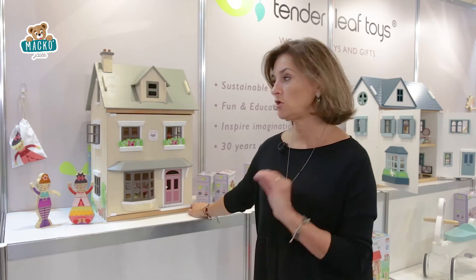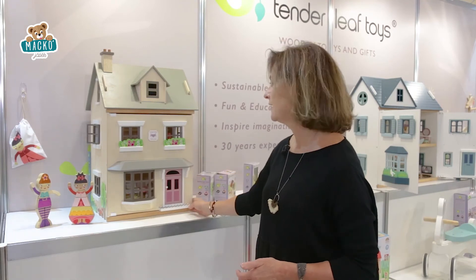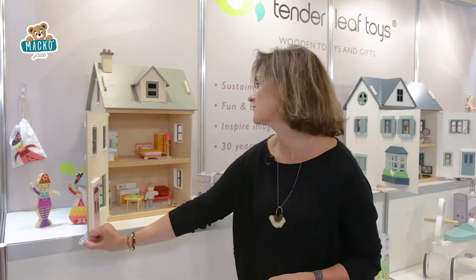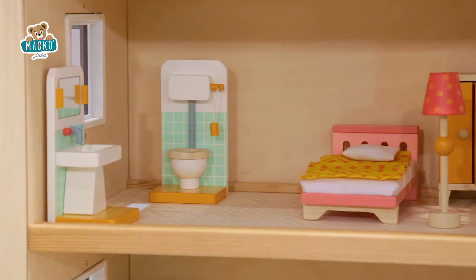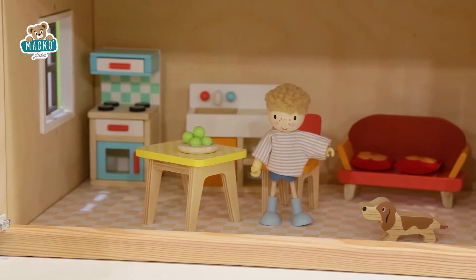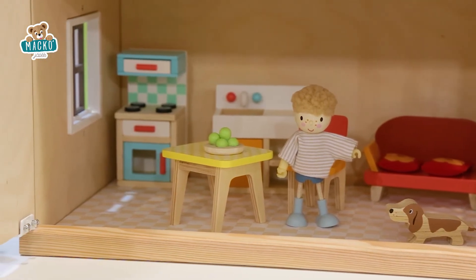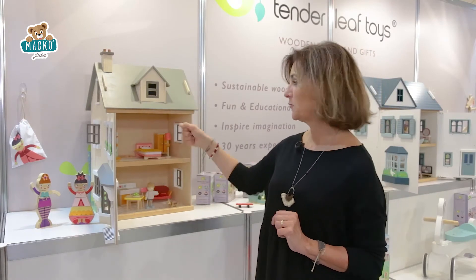Our middle of the range doll's house is called Foxdale Villa and it's based on a typically British terraced house which is normally brown brick. Instead of using brown, we used gorgeous plywood which gives it a really soft, tactile, natural feel. This house comes complete with a set of starter furniture in really quite modern colours — lovely oranges, yellows, and coral. You've got a little kitchenette, sink, lounge, apples for dinner, and even a very lovely retro-style toilet with a chain.